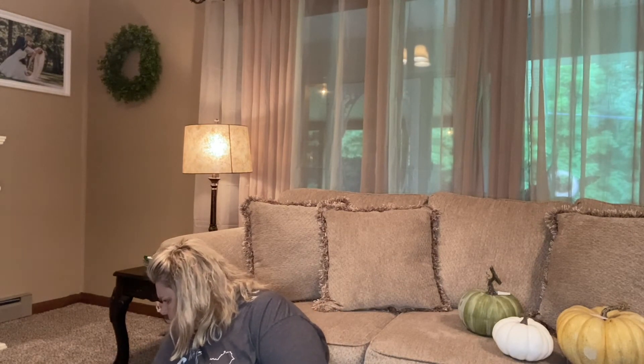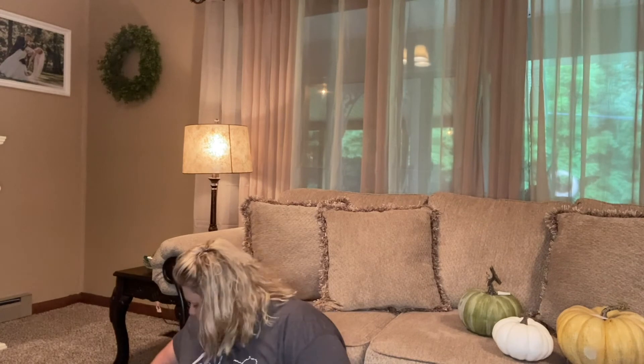Now let me show you a few things from Dollar Tree. They had some really cute things for tiered trays — all a dollar. I got this little sign that says 'Happy Fall,' another that says 'Autumn Blessing,' and one that says 'Gather with Grateful Hearts.' Do you all still like tiered trays, or are you over them? Let me know in the comments.